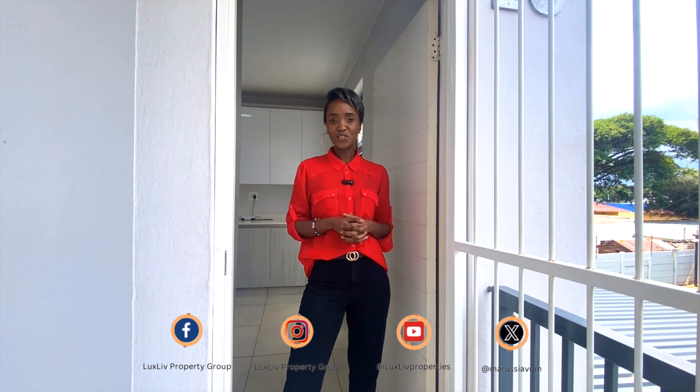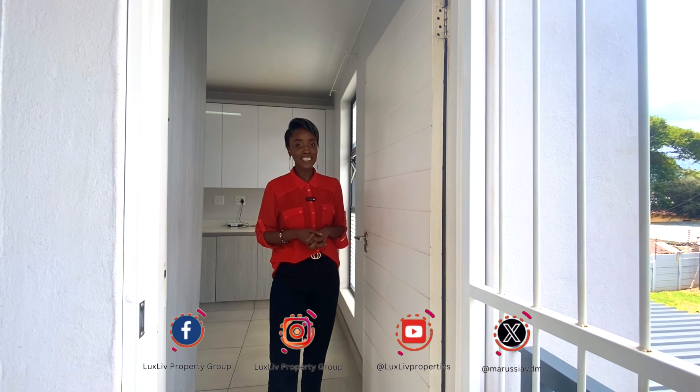Hi everyone, it's Wandi from LuxLive Property Group and I'm super excited to show you this really nice unit in Littleton Manor today.